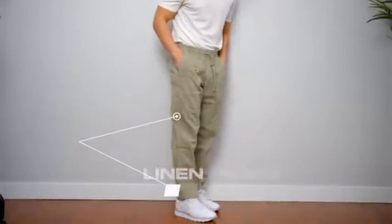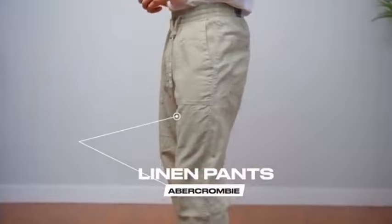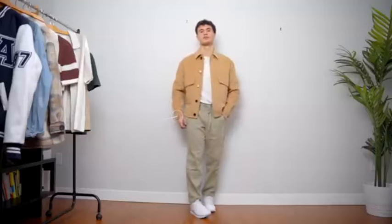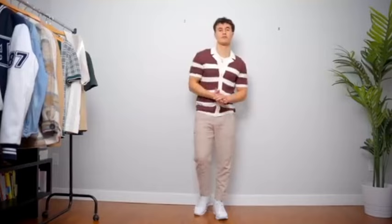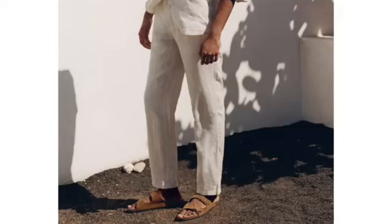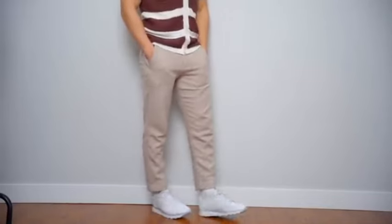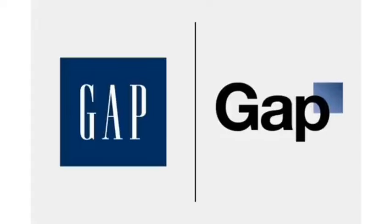Our fifth item is linen pants. This is really as light as you can go when it comes to pants — linen is the most breathable fabric you can find. Linen pants come in all different colors, fits, and patterns. You can find some with stripes, go for a smarter option, or even a more relaxed fit if you want to go for a breezier vibe. Zara, Banana Republic, Club Monaco, and Gap all sell linen pants.